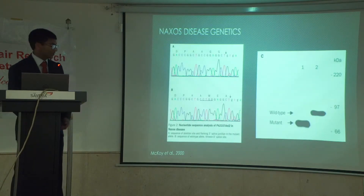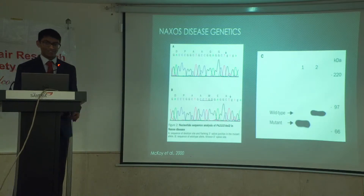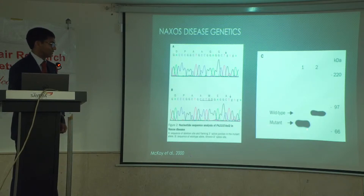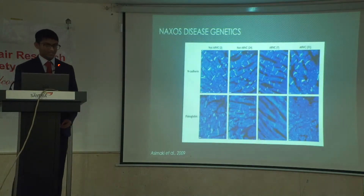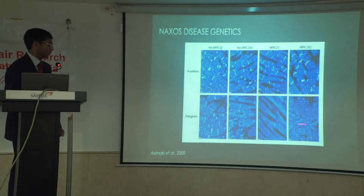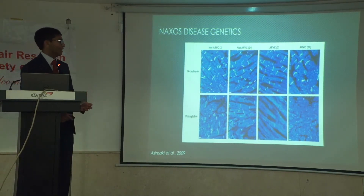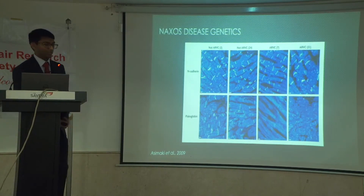They were also there at the genomic revolution at the turn of the century and were able to identify a two-base pair deletion mutation in a protein called placoglobin, which was highly associated with Naxos disease. Placoglobin is part of the desmosomes. This led to a truncation of the protein, as shown on the right-hand panel. It was also used for a diagnostic test for ARVC — the reduction in the placoglobin signal in heart biopsies using immunofluorescence is highly specific for ARVC, whereas non-desmosomal proteins like N-cadherin don't change much between different forms of cardiomyopathies.